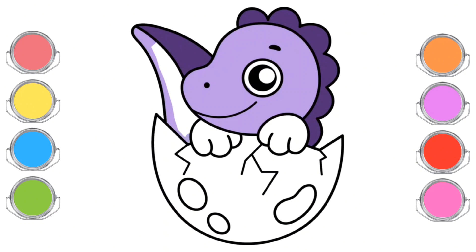Even though it's still a baby, the baby dinosaur loves learning about various plants and rocks in its surroundings. It also enjoys playing with its siblings, running around with small steps while making cute little noises.